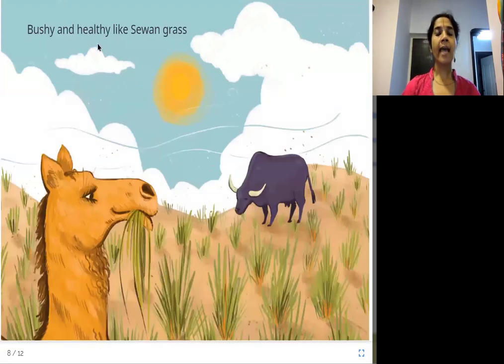Bushy and healthy like savan grass. Another type of grass is savan grass, which comes in the form of bushes.